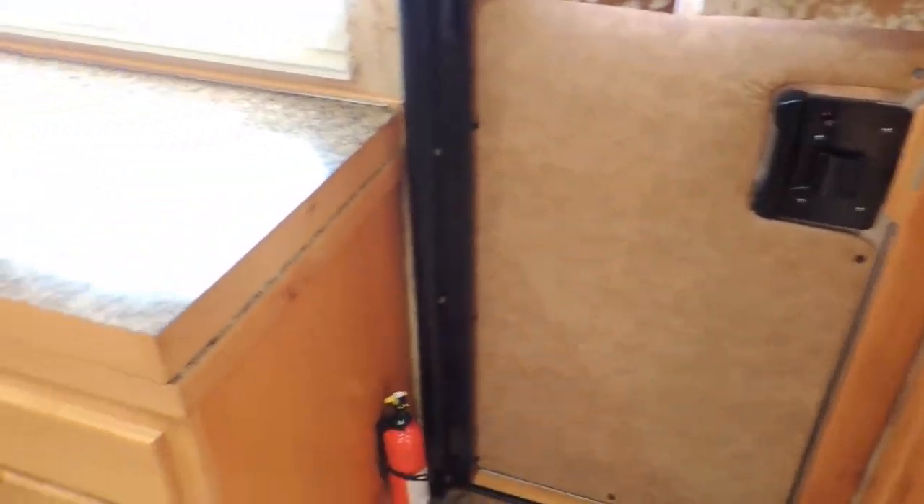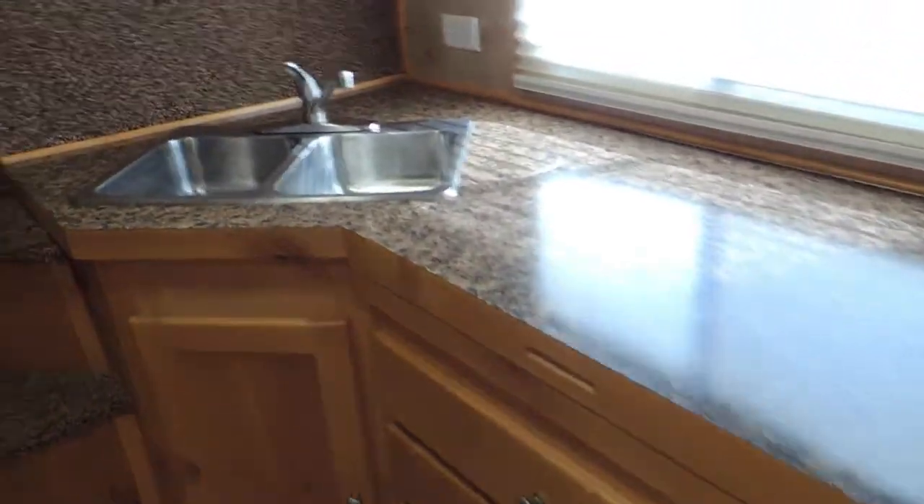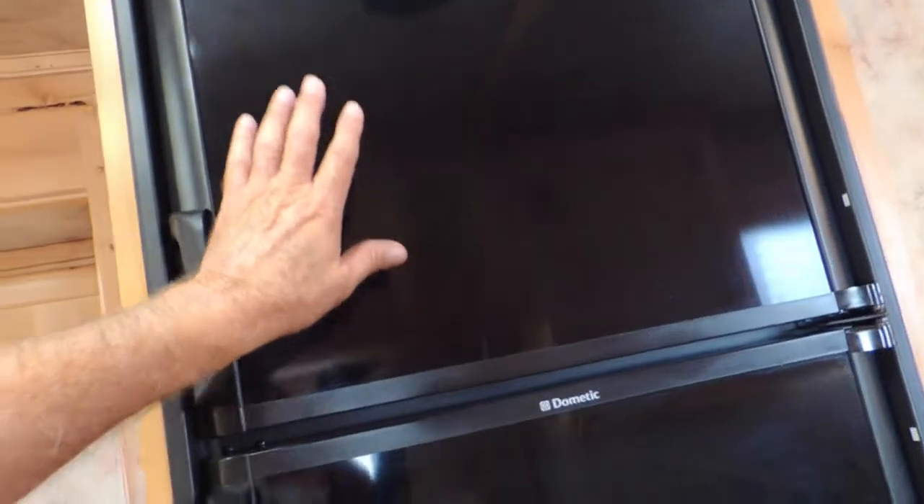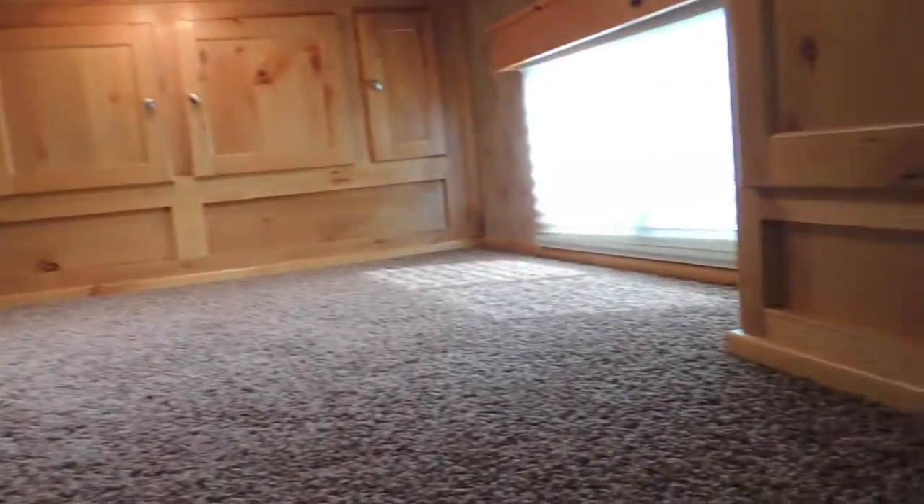Kind of give you some dimension there and see how wide the door is. Two double stainless steel sinks. Freezer, fridge, gas or electric. More storage in the front.